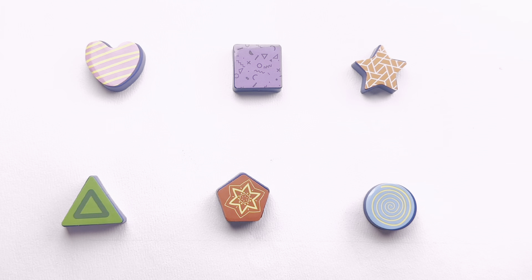Now we are drawing shapes. This is a heart. This is a square. This is a star. This is a triangle.